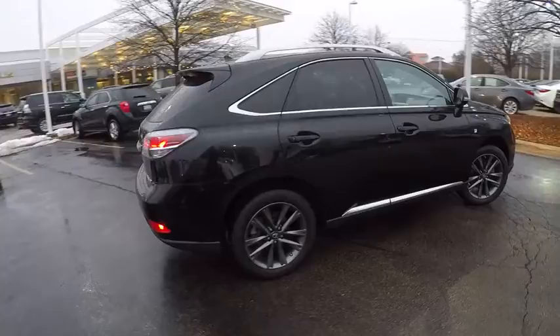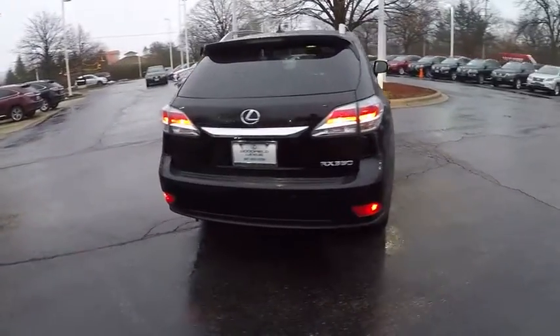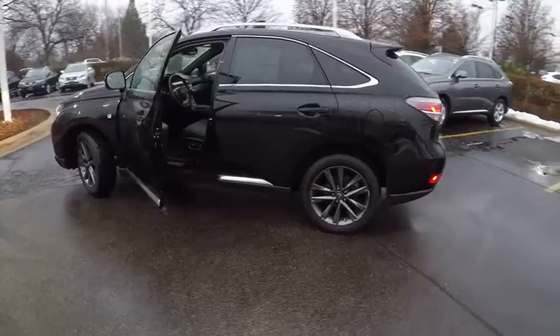the RX350 continues to offer the best combination of powerful performance and interior luxury in its class, and is priced below $30,000. This vehicle has less than 50,000 miles.